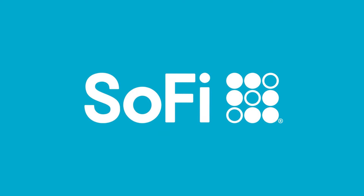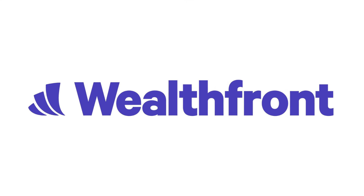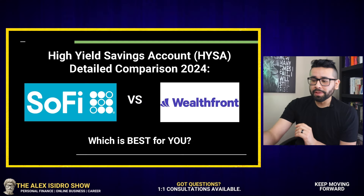Hey everybody, welcome back to another video. Today we have the comparison of two heavyweights. We have SoFi on one corner and we have Wealthfront on the other. Which of these organizations is for you? Which one fits your specific needs?